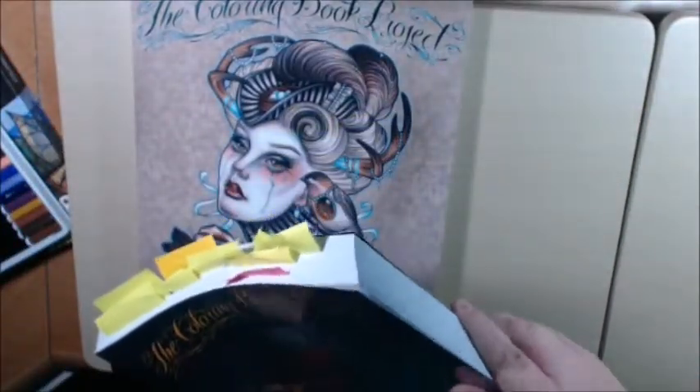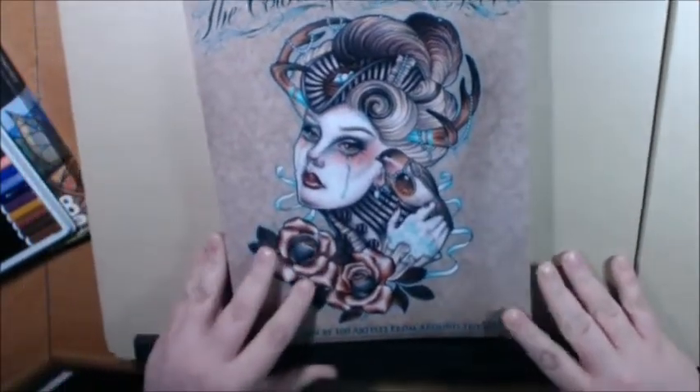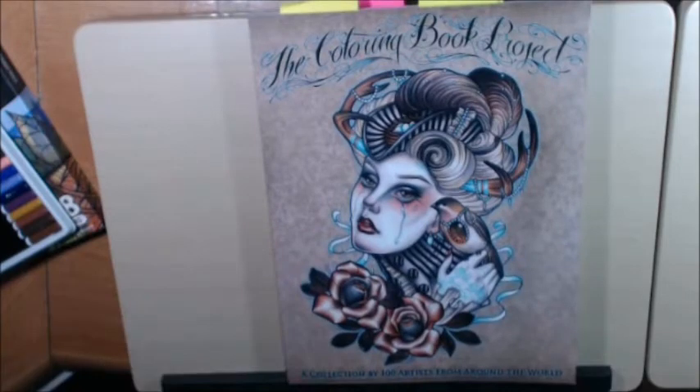Look how big Book 2 is — it's like a telephone book, if we still have telephone books. Anyway, let's start with the Coloring Book Project Book 1.